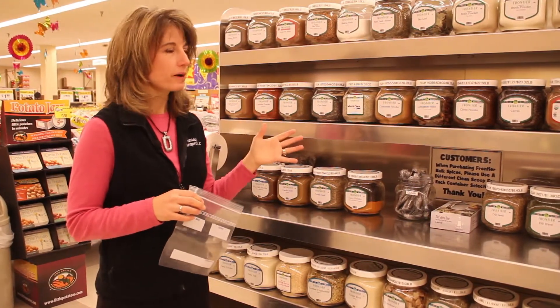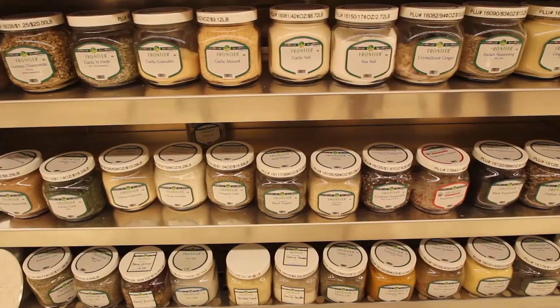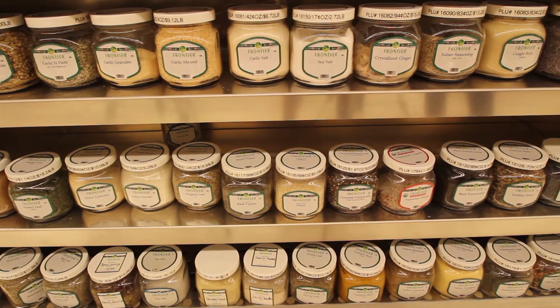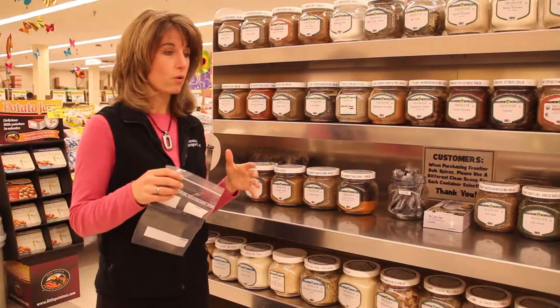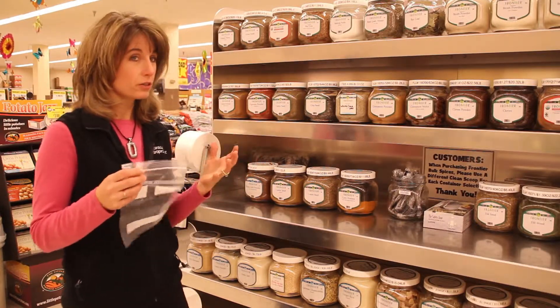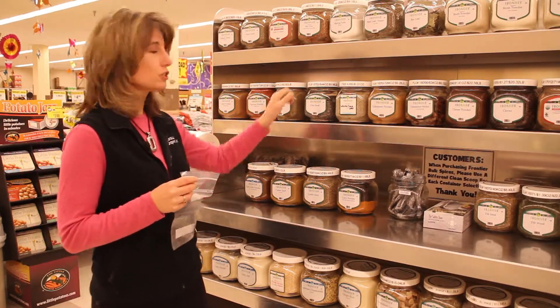One of the reasons I like the bulk spice section is because sometimes you have a recipe where you're thinking, I don't know if I'm going to like that spice. I don't want to invest in a $5 bottle of it. Or something that you really don't think you're going to be using a lot until you try this recipe — something like chia.